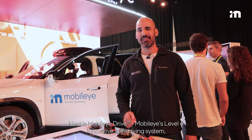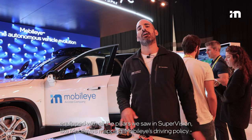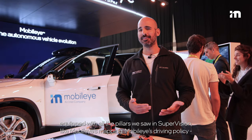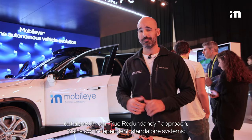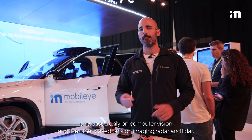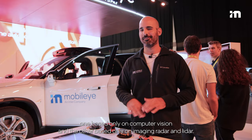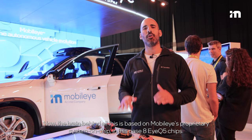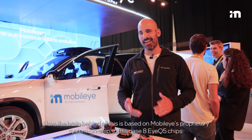Next is Mobileye Drive — Mobileye's Level 4 innovative self-driving system, equipped with all the pillars we saw in Supervision, like Mobileye's mapping and driving policy, but also with our true redundancy approach: two independent standalone systems. One based only on computer vision, and the other based only on imaging radar and lidar. The brain behind all this is based on Mobileye's proprietary system-on-chip — in this case, eight EyeQ5 chips.